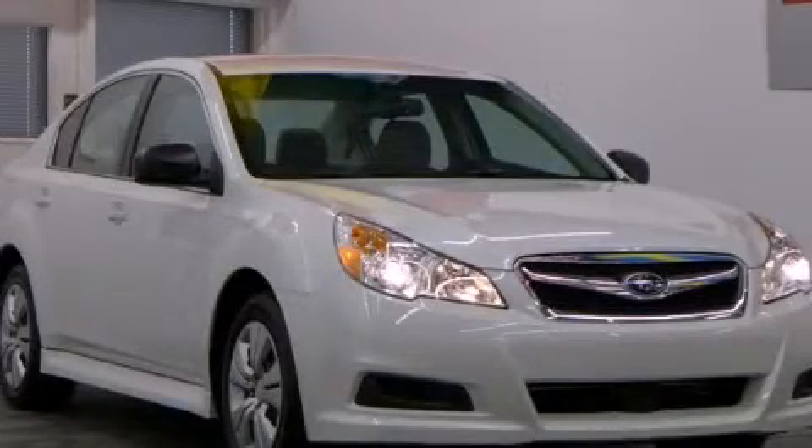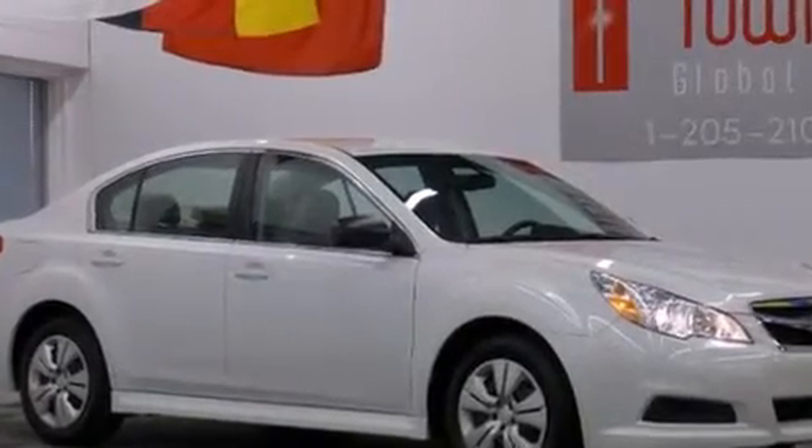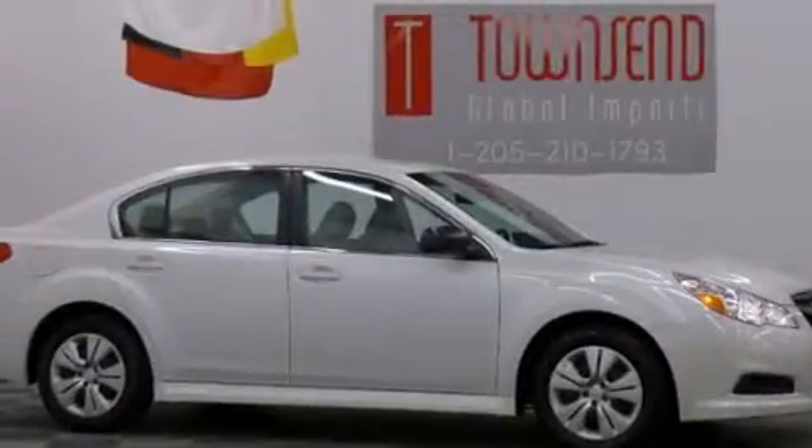This is a 2012 Subaru Legacy. It features a 2.5-liter, four-cylinder engine, an automatic transmission, and all-wheel drive.